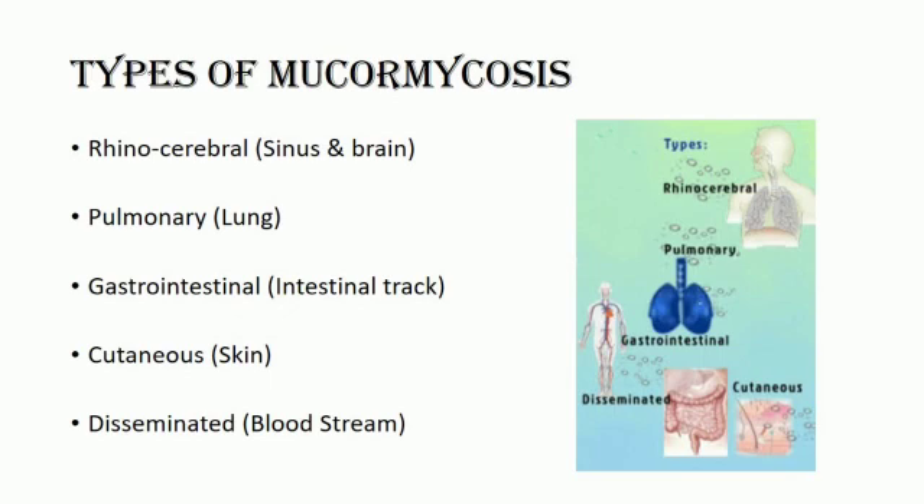Rhinocerebral mucormycosis is an infection in the sinuses that can spread to the brain. This form is most common in people with diabetes and in people who have had a kidney transplant. It is caused by inhaling spores.